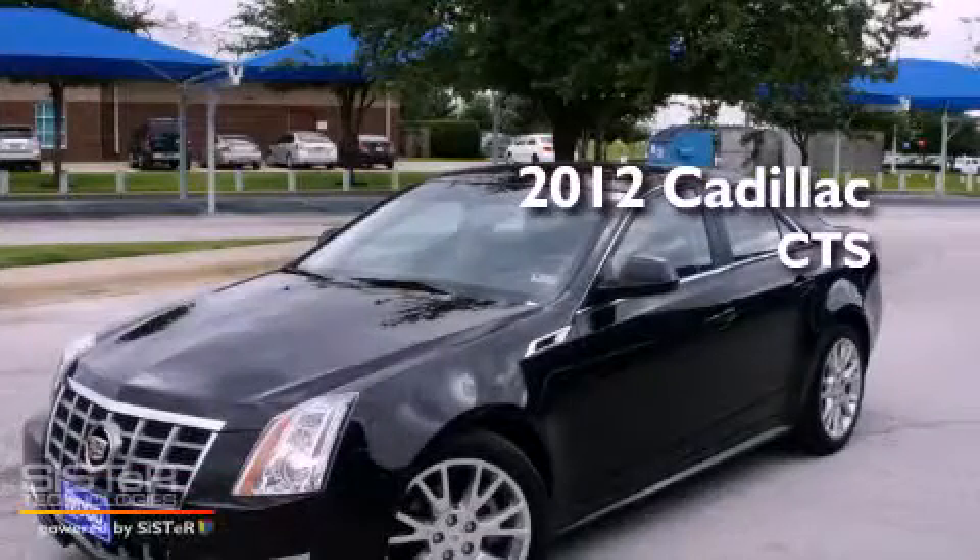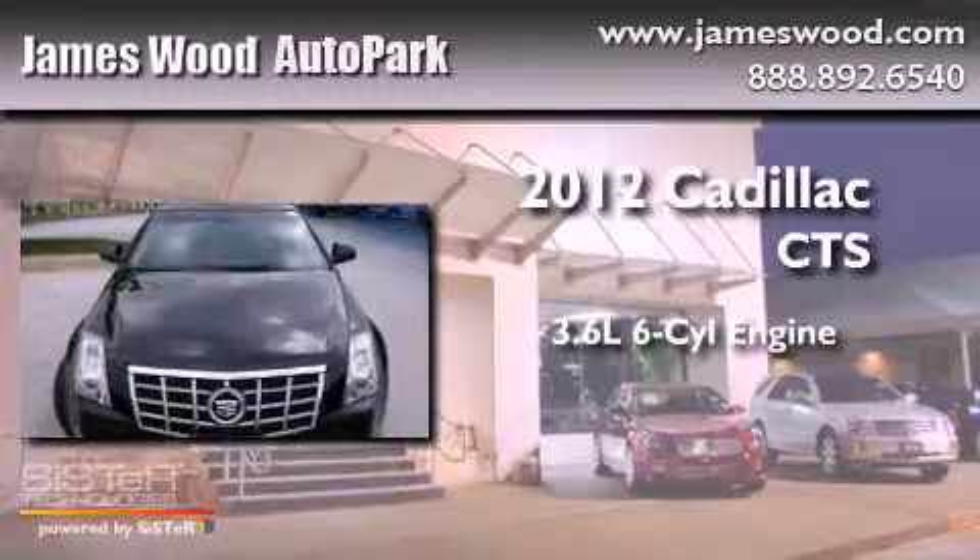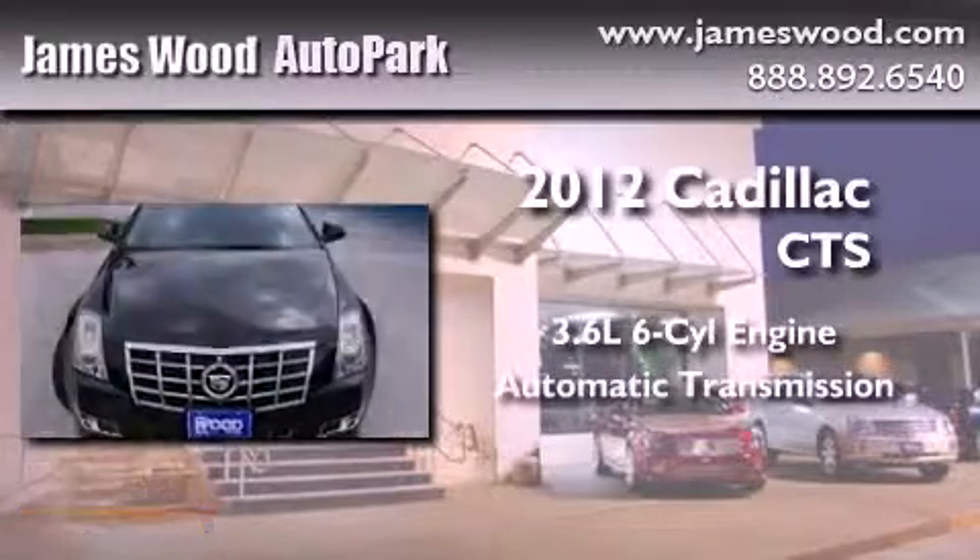This is a 2012 Cadillac CTS. It features a 3.6 liter, 6-cylinder engine and an automatic transmission.